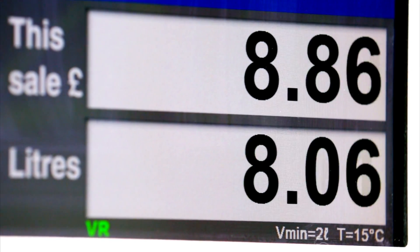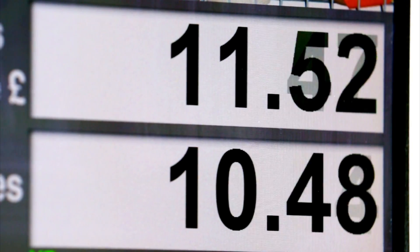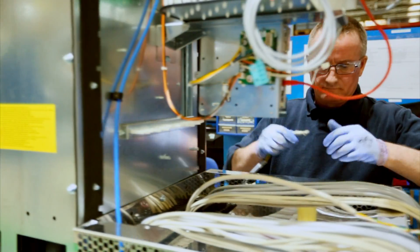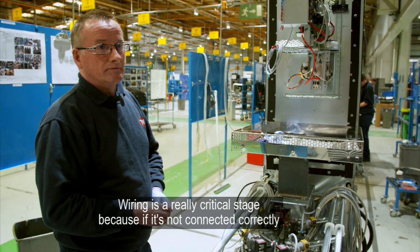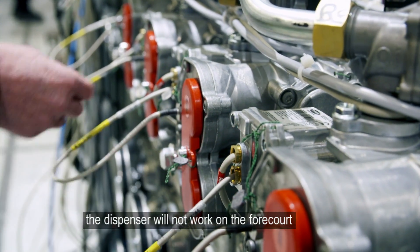The meter is just one of 16 switches and valves inside the finished gas dispenser, and they all need electrical power. Wiring is a really critical stage because if it's not connected correctly, the dispenser will not work on the forecourt.